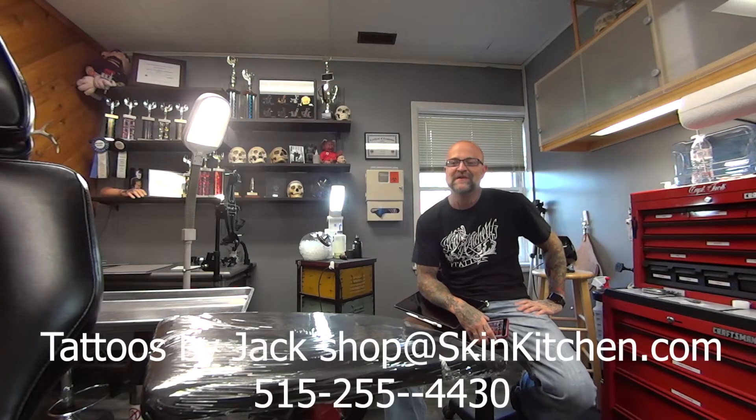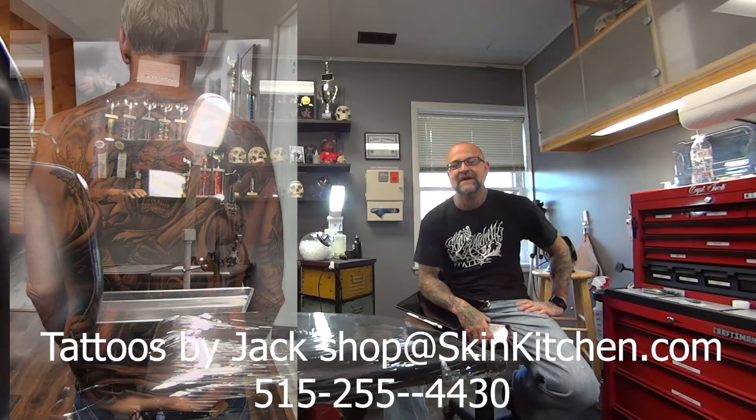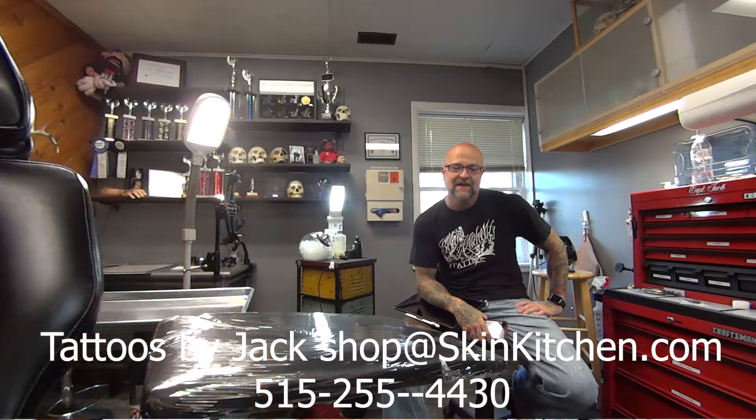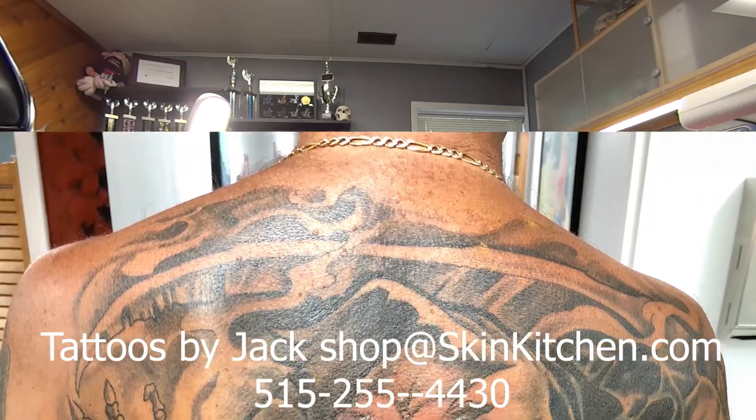Hey tattoo fans, how are you doing? I hope you've had a great week. I've got kind of a fun one for you. This gentleman came in and he wanted to do a cover-up on his shoulder blade, and we talked a little bit about what we could do, and out of nowhere he's like, 'Forget it, let's do my whole back.' So we did.